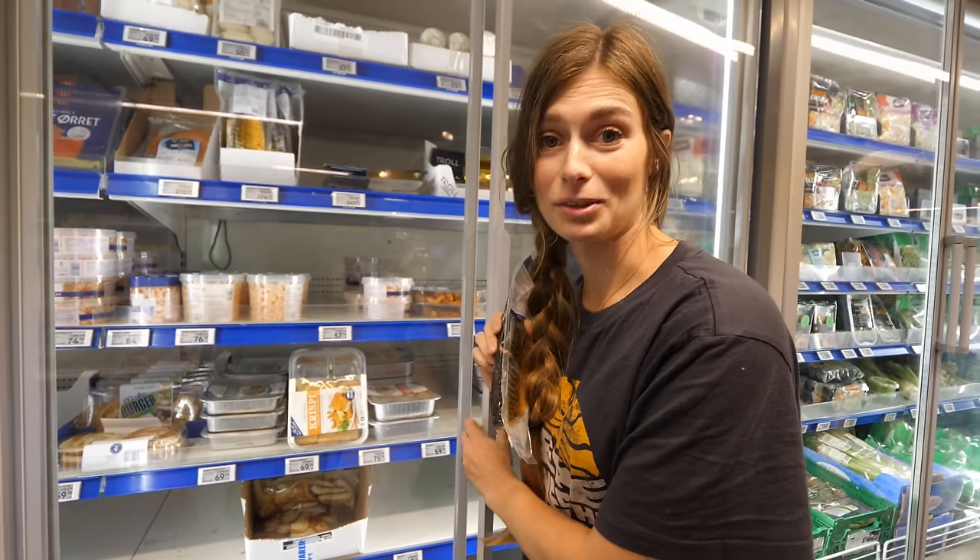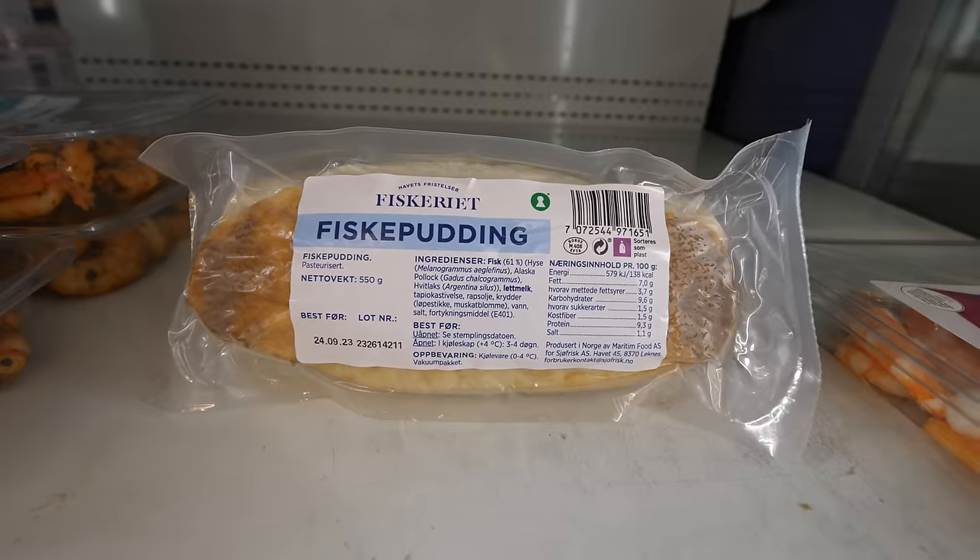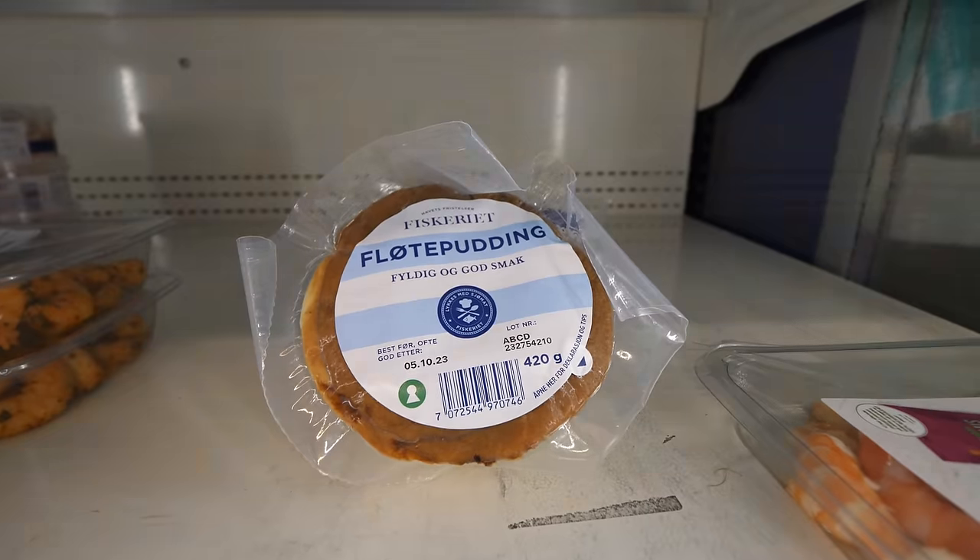We made it to the fish section — this is where the fun really happens in a Norwegian grocery store. I have no idea what fish pudding is or what some of these other things are, but it's so interesting. It's so fun for us to just walk around in this frozen fish section.